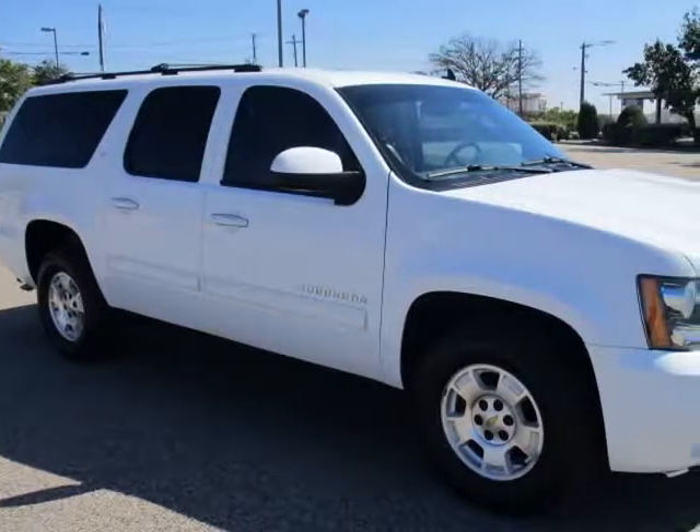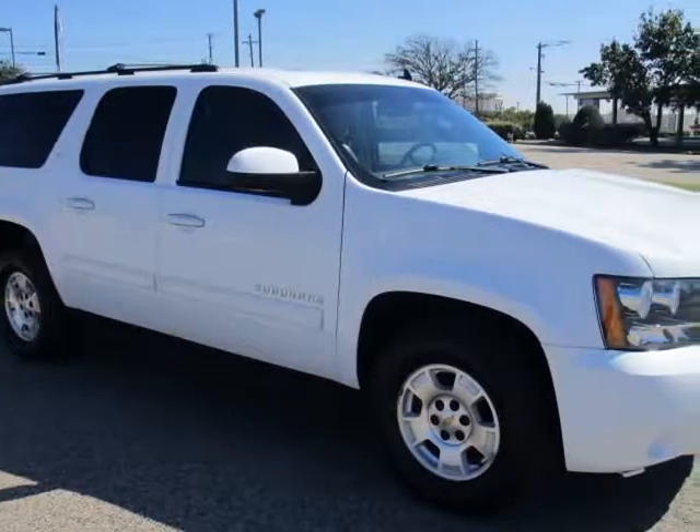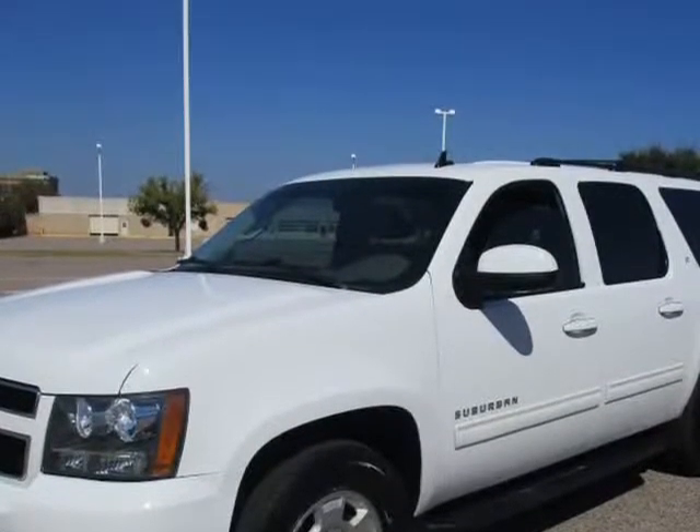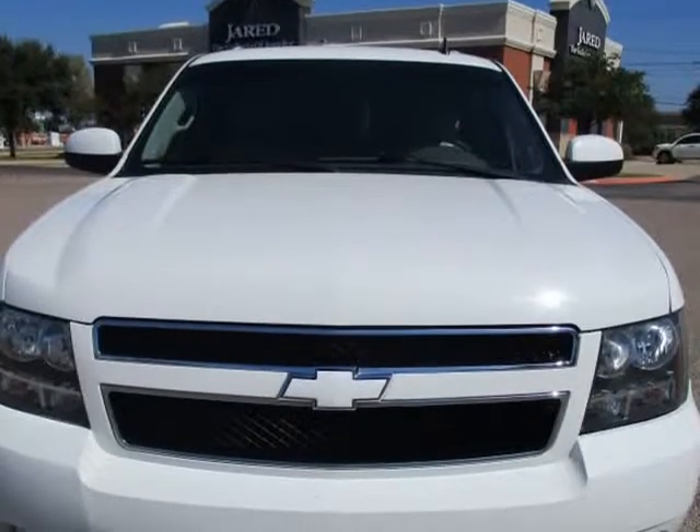This 2012 Chevrolet Suburban is brought to you by eCars. Z71 Off-Road Package, way below the market value — worth $25,000, but we sell for less.